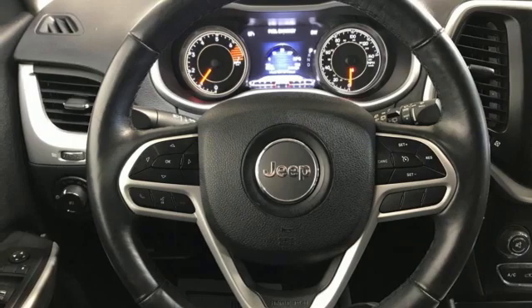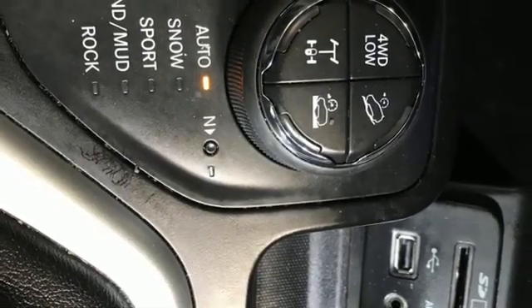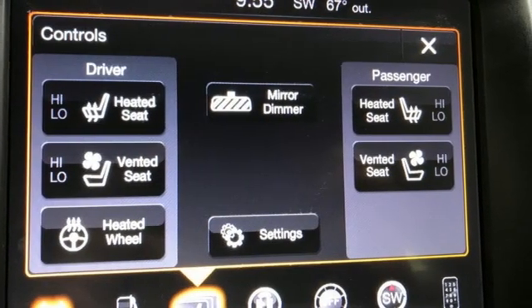Wi-Fi hotspot, voice activation, front and rear tow hooks, remote engine start smart device, and integrated navigation system with voice activation.